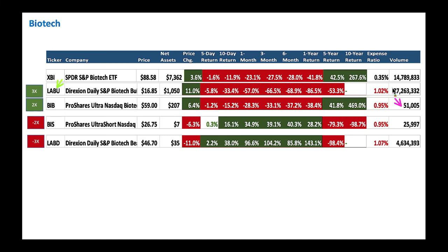For biotech, many folks love this sector — it goes up and down nicely. XBI has returned about 267% over 10 years. For leveraged biotech, we have LABU and ProShares' BIB. BIB has higher expense ratio with lower volume, while LABU has higher volume. On the bear side, there's BIS and LABD. When XBI is tanking day by day, LABD — the 3x inverse — goes higher and higher. For biotech, Direxion (LABU, LABD) has a lot of volume: 4 million and 27 million respectively, making Direxion the way to go for biotech.